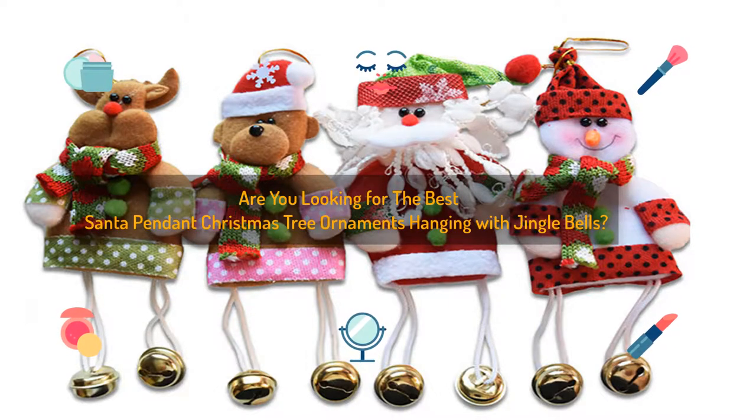Hey, are you looking for the best Santa Pendant Christmas tree ornaments hanging with Jingle Bells? I found the best Santa Pendant Christmas tree ornaments hanging with Jingle Bells.